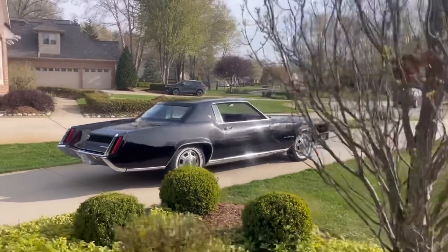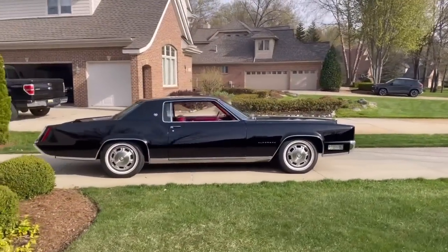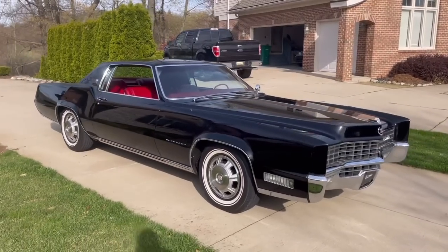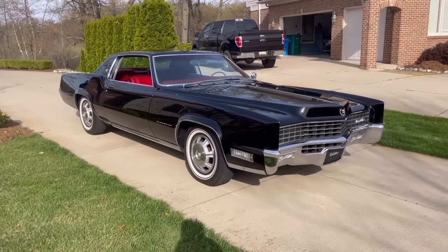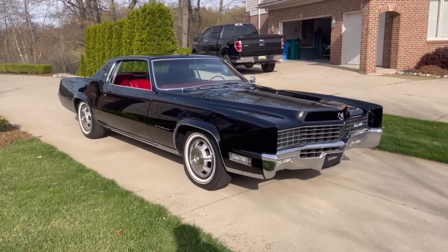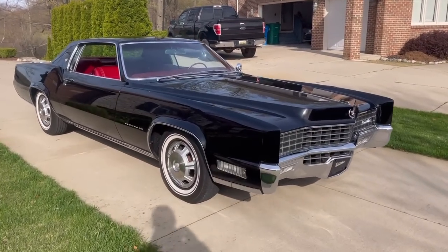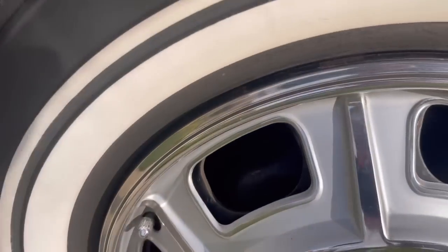This is an 18,000-mile car picked up from Texas about eight months ago — a YouTube viewer actually sent it to me. It is factory original black paint, no vinyl roof, red leather interior. It's got quite a few options including automatic climate control, cruise control, disc brakes, and trunk release. It doesn't have rear power windows — it has manual windows in the rear, which was only offered in 1967 as standard equipment. You can see the disc brakes here, with a caliper and a rotor.